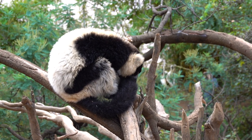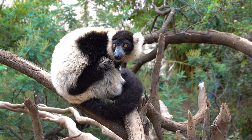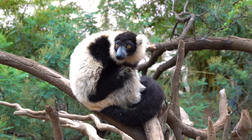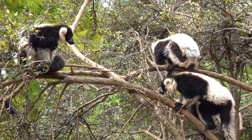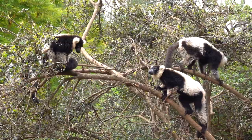The black and white ruffed lemur has a complex social structure and is known for its loud, raucous calls. It is unusual in that it exhibits several reproductive traits typically found in small nocturnal lemurs, such as short gestation period, large litters, and rapid maturation. In captivity, they can live up to 36 years.